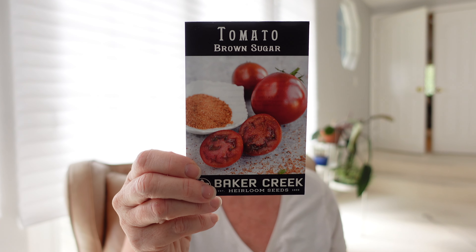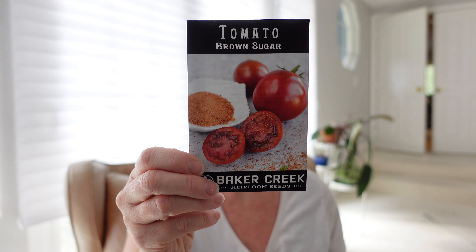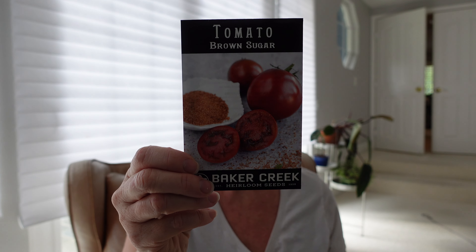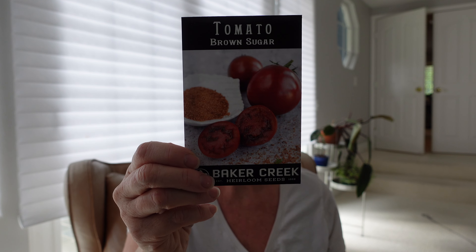And then a tomato before we move into flowers — this one is Brown Sugar. If you've gotten the Baker Creek catalog you may have seen it; I think it's on the cover. It's a new one for this year, indeterminate, a Russian heirloom with smoky complex flavor. Really looking forward to that.